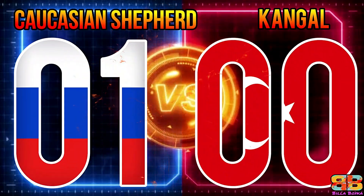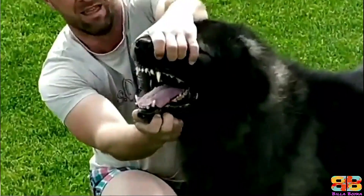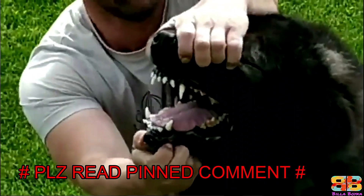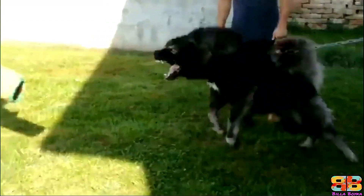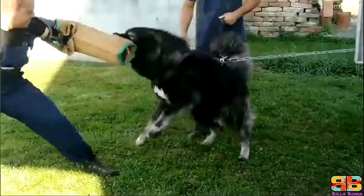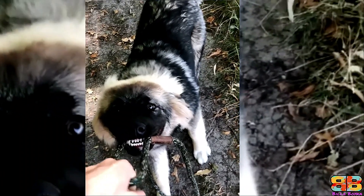Bite Force: Among the two, a Kangal's pressure bite topped 743 PSI. As for the Caucasian Shepherd, we didn't have verified information on their bite force; however, considering dog breeds with similar cranial dimensions, we estimate it could be between 500 to 750 PSI. So one point to both — Caucasian Shepherd 2, Kangal 1.